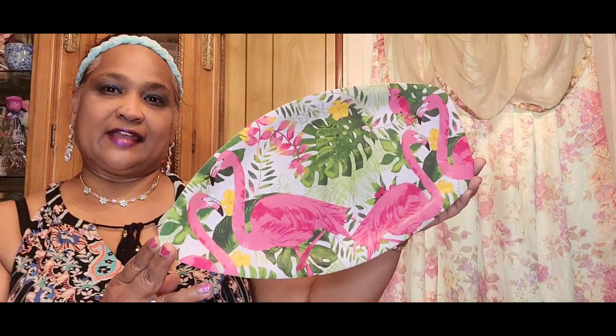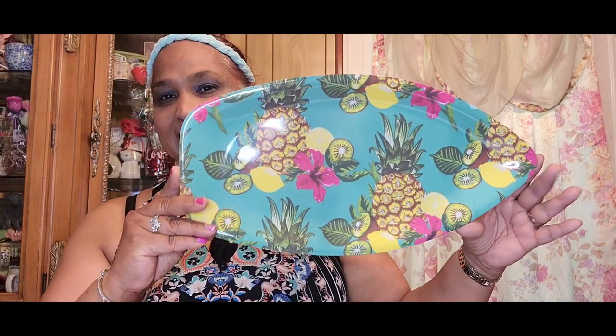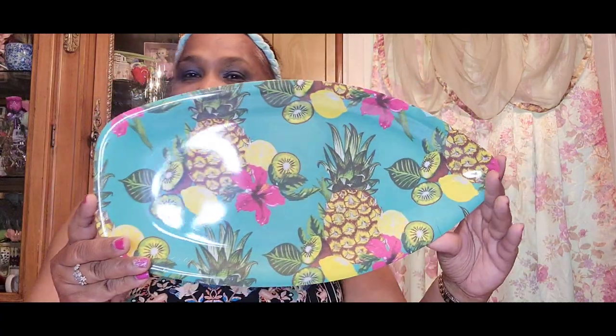The other one I picked up is this one — look at this, this is really really gorgeous with the pineapple, the lemon, the kiwi. Oh my God! And the shape of it — absolutely gorgeous.